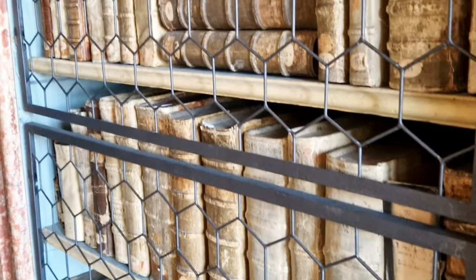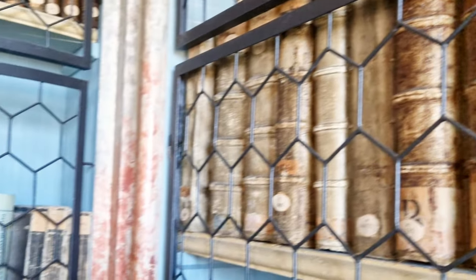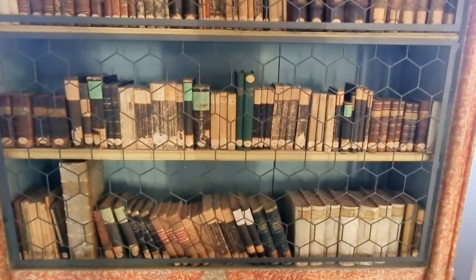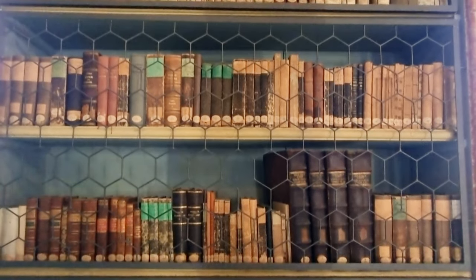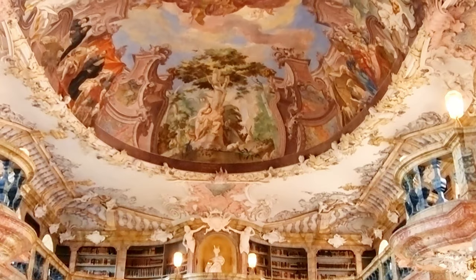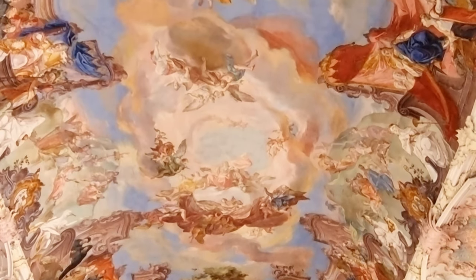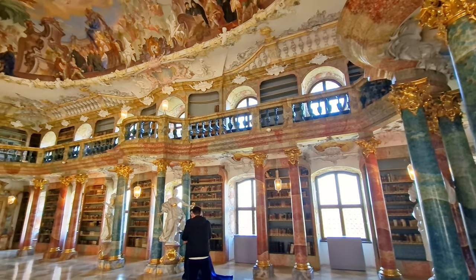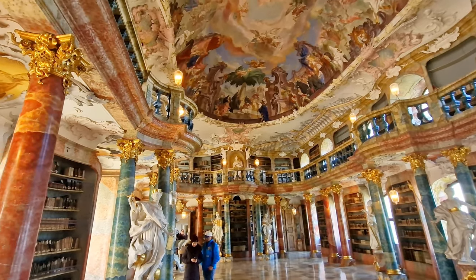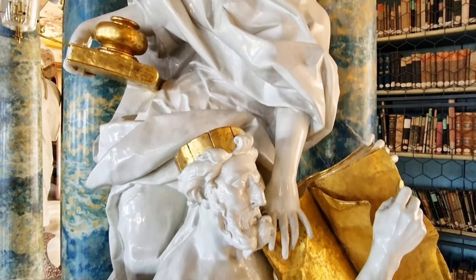The library's collection is equally impressive, containing thousands of volumes of rare and valuable books, manuscripts, and other documents. The collection spans a wide range of subjects, from religion and philosophy to science and the arts, with some items dating back to the medieval period. One of the most striking features of the library is the intricate ceiling fresco, which depicts the mythological figure of Apollo surrounded by the muses, executed in stunning detail and vibrant colors. The library's walls are also adorned with beautiful paintings, sculptures, and other decorative elements that add to the sense of grandeur and beauty of the space.